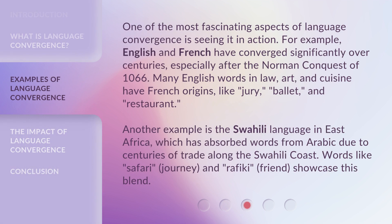One of the most fascinating aspects of language convergence is seeing it in action. For example, English and French have converged significantly over centuries, especially after the Norman Conquest of 1066. Many English words in law, art, and cuisine have French origins, like jury, ballet, and restaurant.